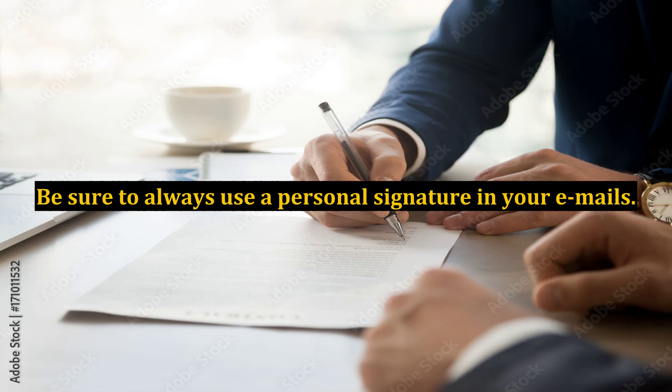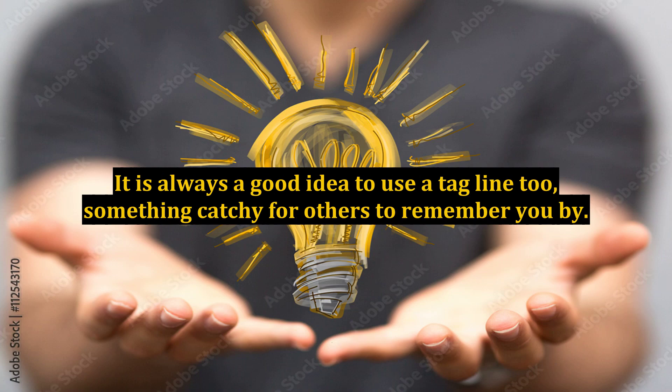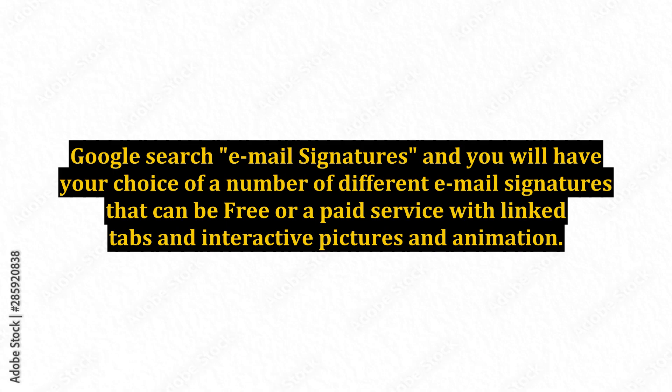Be sure to always use a personal signature in your emails. Add in your blog address, social media sites, Skype ID, email, and phone number. It is always a good idea to use a tagline too — something catchy for others to remember you by. You can create an email signature in your email settings. Google search 'email signatures' and you will have your choice of a number of different email signatures that can be free or a paid service with linked tabs and interactive pictures and animation.